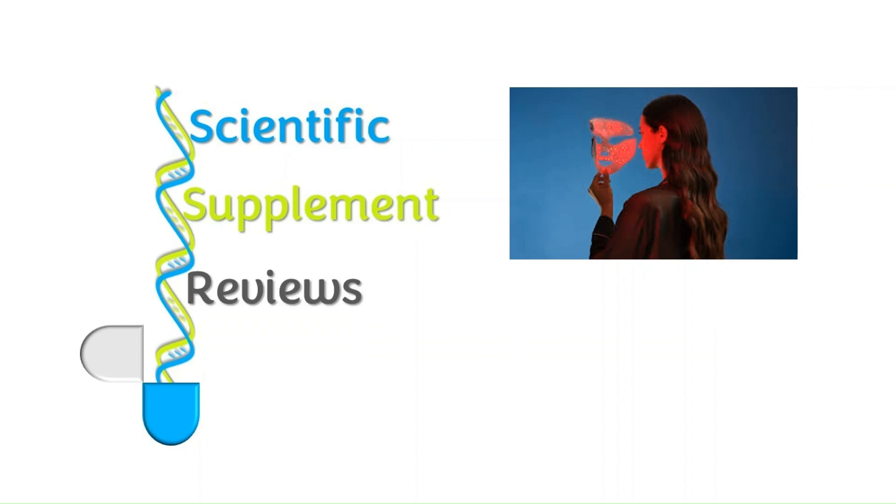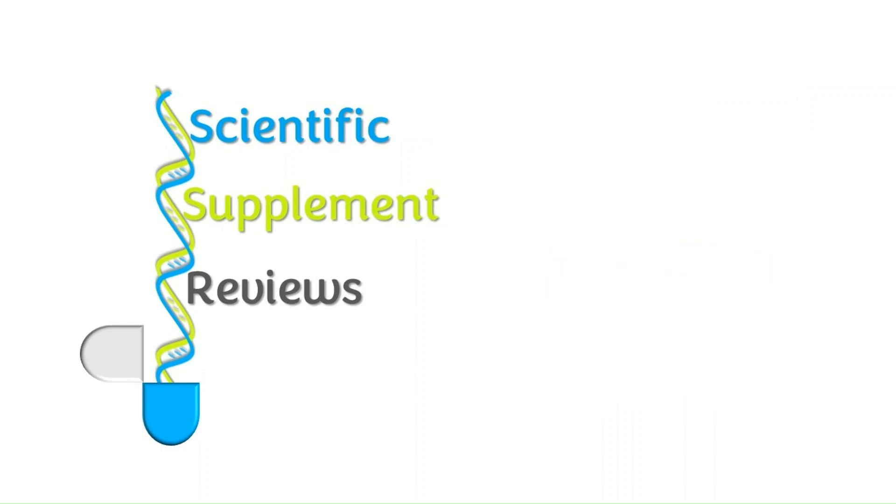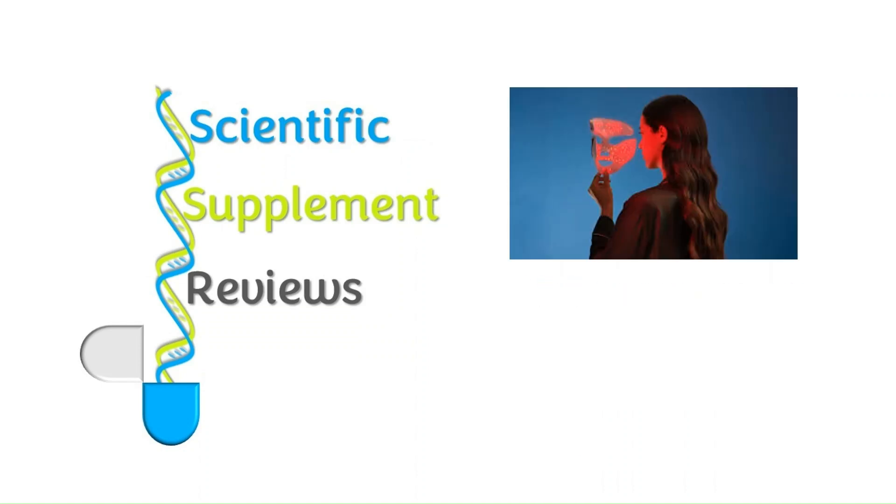So, there you have it. I hope you have enjoyed this scientific supplement review of LED phototherapy, and I hope it will help you make an informed choice when deciding whether you want to purchase and use LED masks in the future. Please like and subscribe, follow me on Blue Sky, and let me know in the comments about any other supplements you would like me to review.